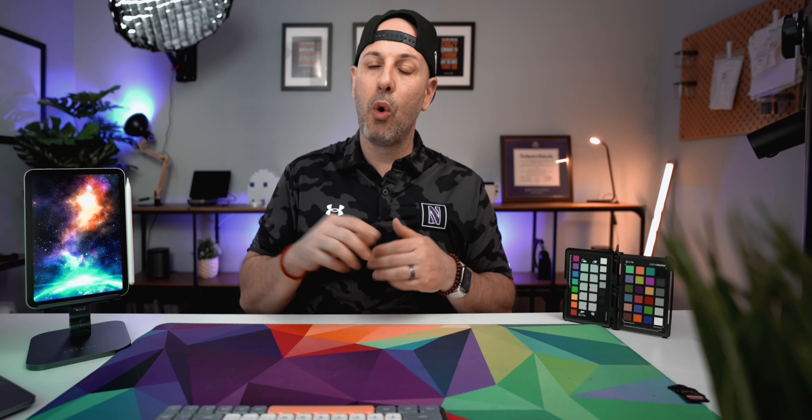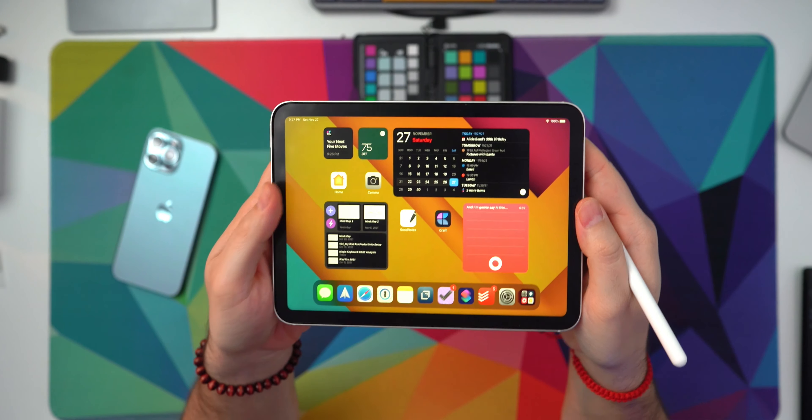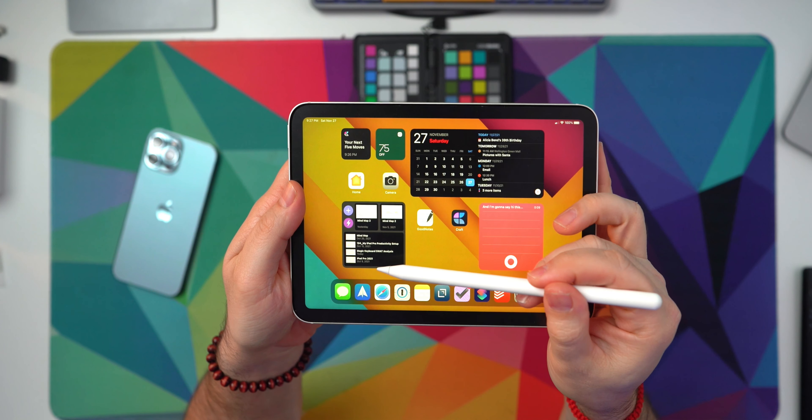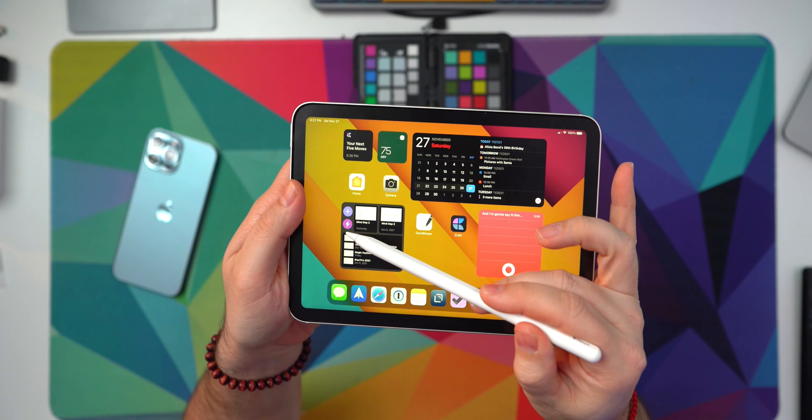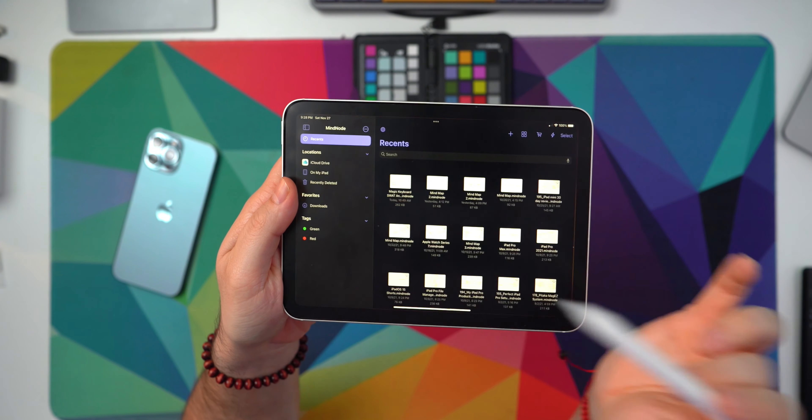In terms of how much it costs, it's $2.49 per month for the subscription, or you can pay annually at $20 a year. Where it really excels is the widgets you can put on your home screen. For instance, I have a widget here on the home screen which shows me all my different mind maps, and I can have quick links into those mind maps if I wanted to edit one or even create a new one. MindNode for this device really makes sense because of the size, the portability, and the form factor.